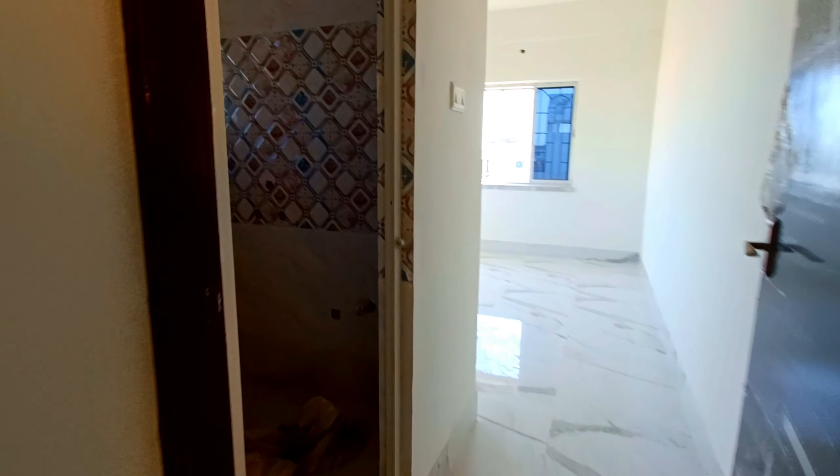This is the common washroom. You can access both hot water and cold water here.